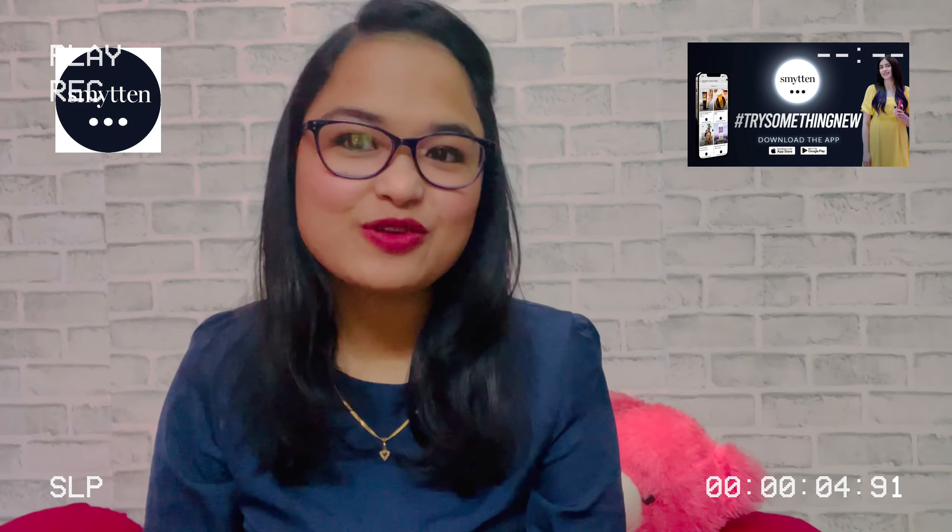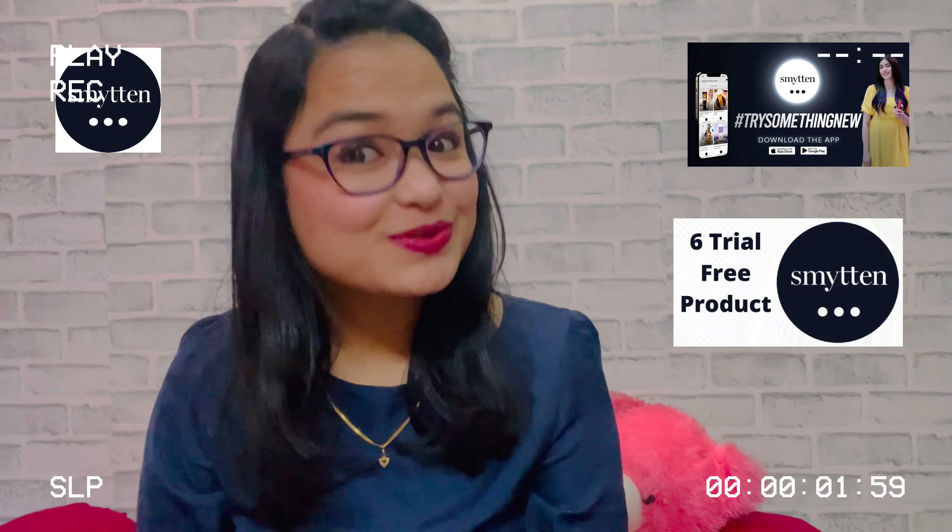Hello friends, welcome back to my channel Spexy Girl. Friends, hope you all are fine and staying safe with your family and friends. Today's video is all about a Meesho shopping haul.